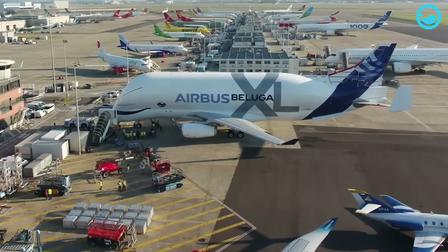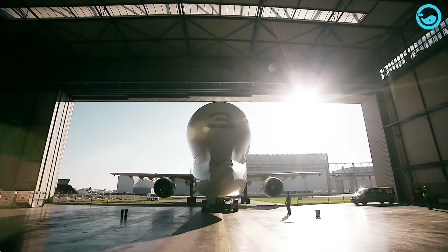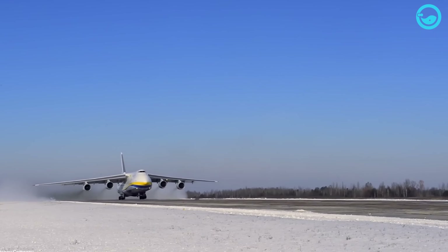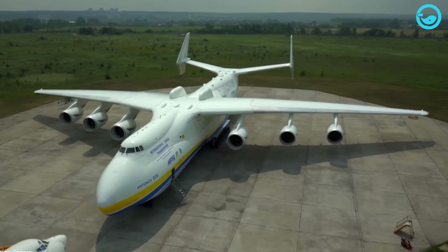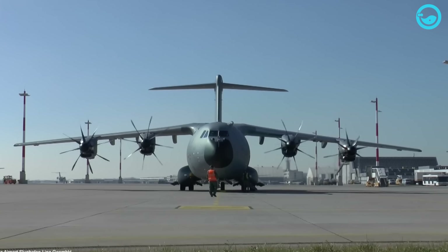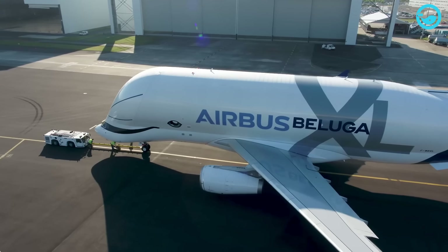In 2013, the existing fleet of five Beluga aircraft couldn't keep up with Airbus' growing production demands. Airbus initiated the modification of one of their aircraft to address this issue. Before making this decision, they evaluated various options including the Antonov An-124, An-225, Boeing C-17 or Dreamlifter, and A400M. First launched in November 2014, the development and production of the Airbus Beluga XL cost up to 1 billion euros.